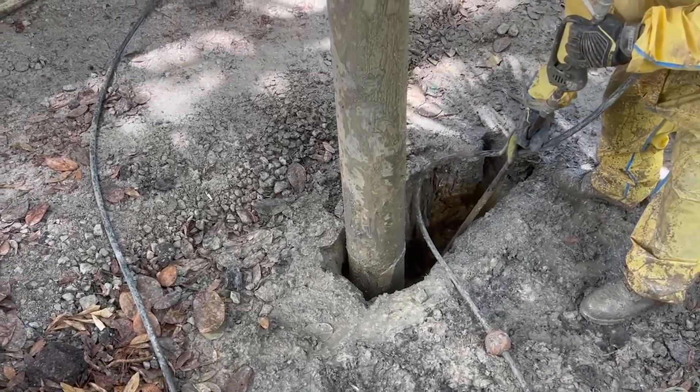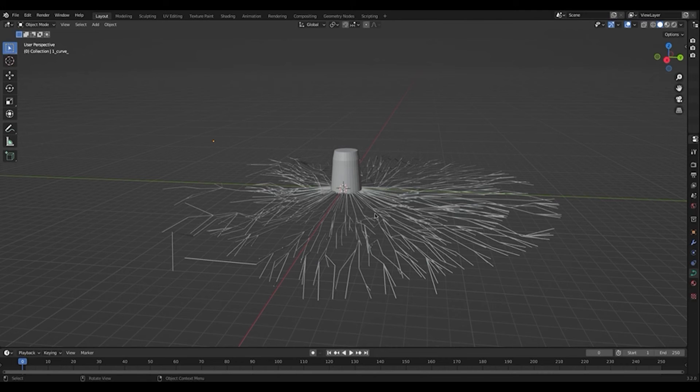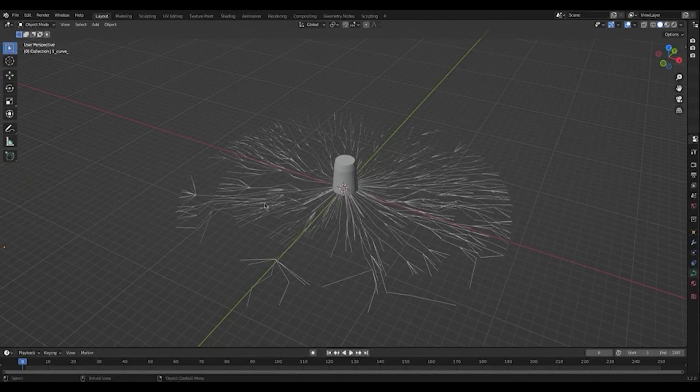Next, what is ground penetrating radar? Ground penetrating radar is a geophysical method that uses radar pulses to image the subsurface. It can detect buried objects such as tree roots without disturbing the soil, and can also identify potential hazards such as buried pipes or cables to prevent accidental damage during excavation.